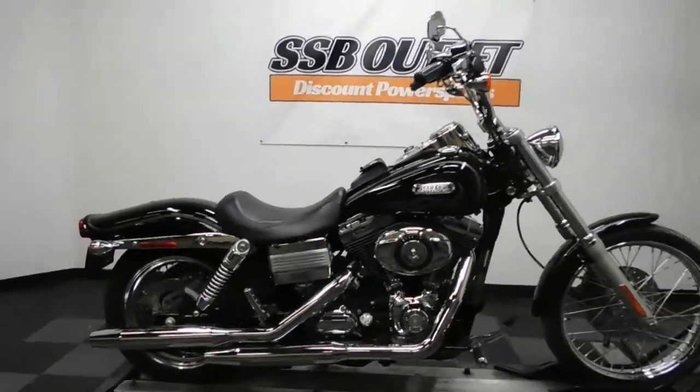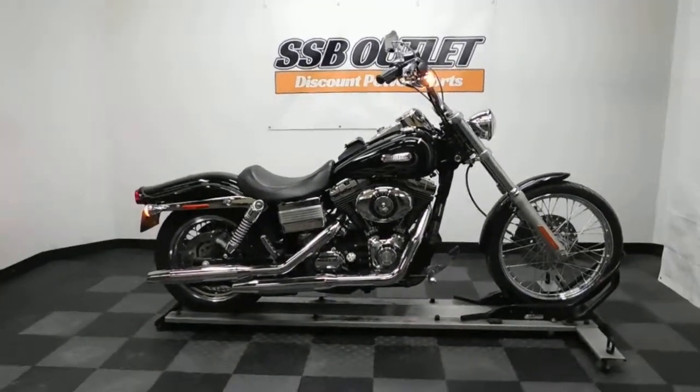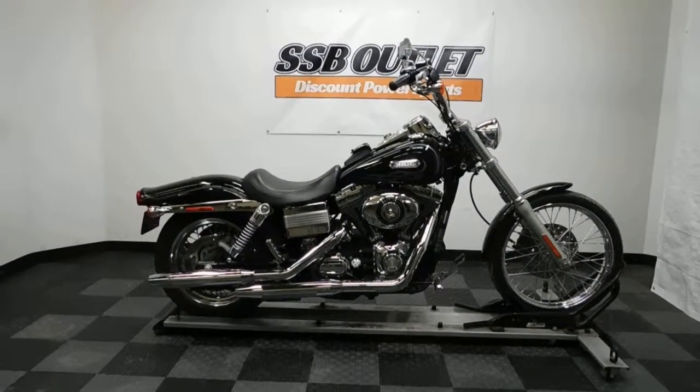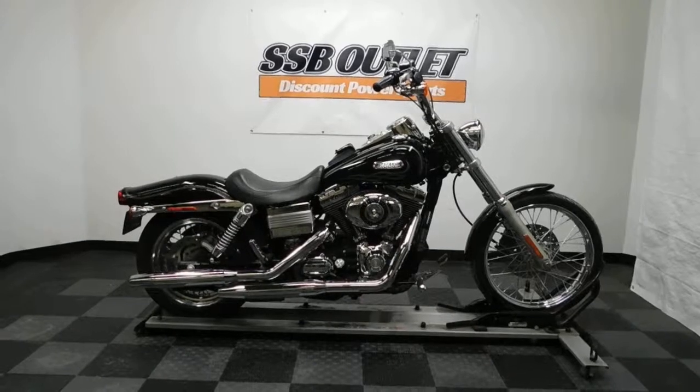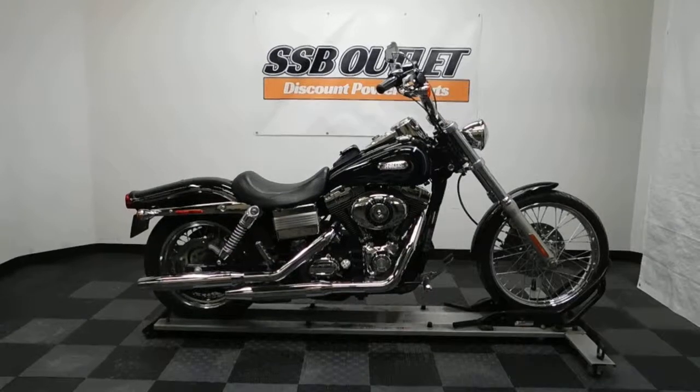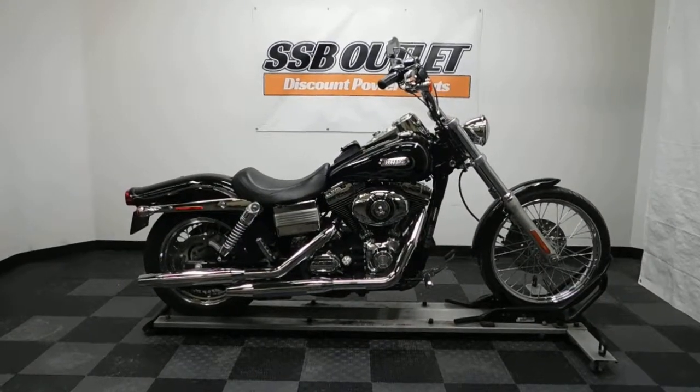Sounds like they've done some work with those baffles too. They may have even pulled them all the way out. Got a nice sound to it. So, this 07 Dyna Wide Glide will be sold as is. Thank you for shopping the SSB outlet.